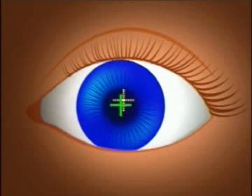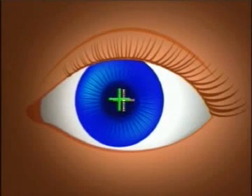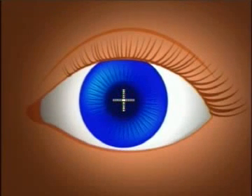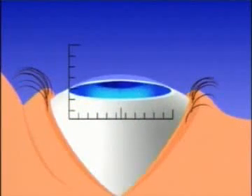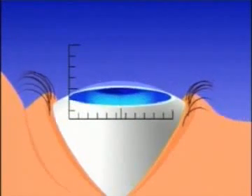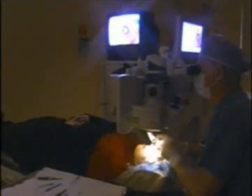The VISX laser has a feature called the Active 3D Tracker that follows the tiniest movements of your eye instantaneously and in all three dimensions. It automatically repositions the laser to keep it focused where the doctor wants it. If the eye makes too large a movement, the laser automatically shuts off.